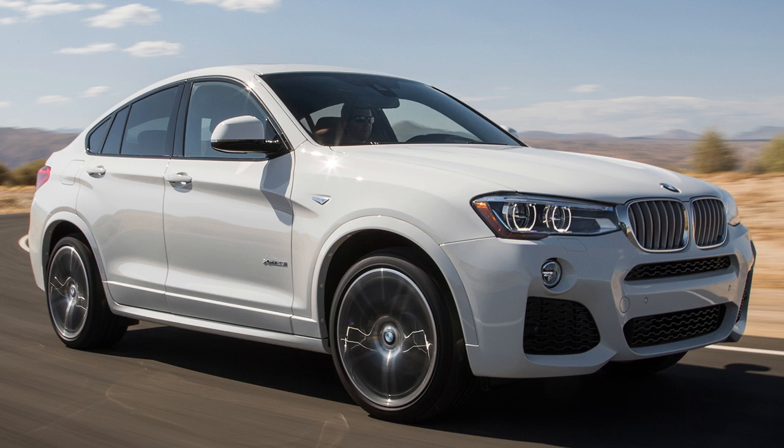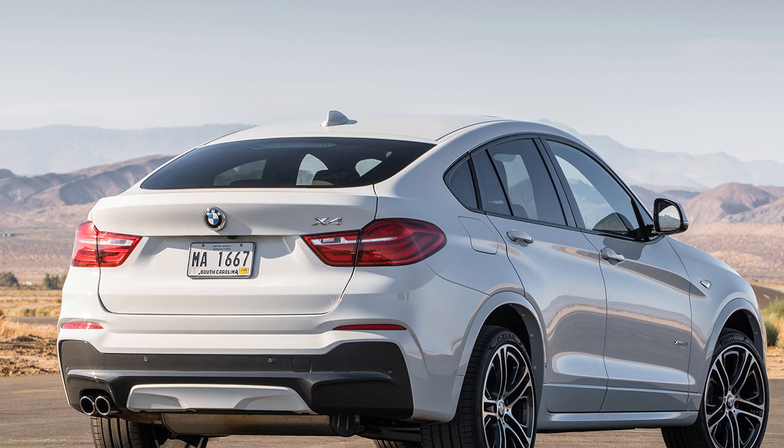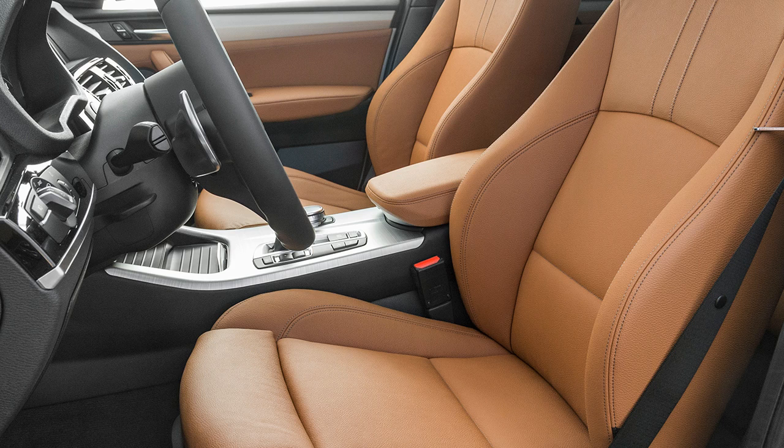Braking from 60-0 mph measures 123 feet and 120 feet respectively. Lateral acceleration is 0.81 g and 0.82 g. EPA combined fuel economy is 23 mpg for the xDrive 28i and 21 mpg for the M40i. CO2 emissions combined are 0.85 lb/mile and 0.94 lb/mile.